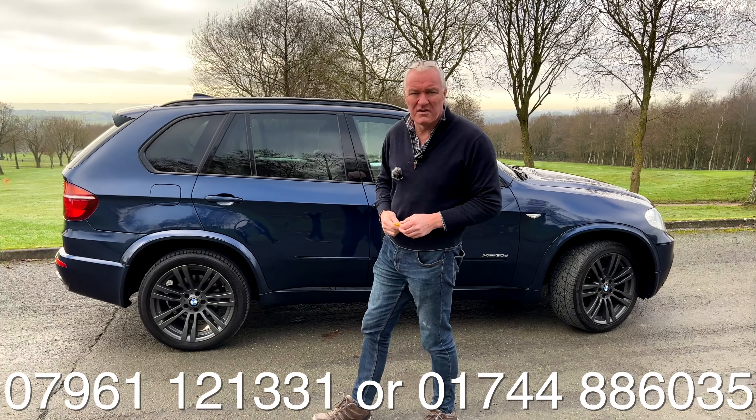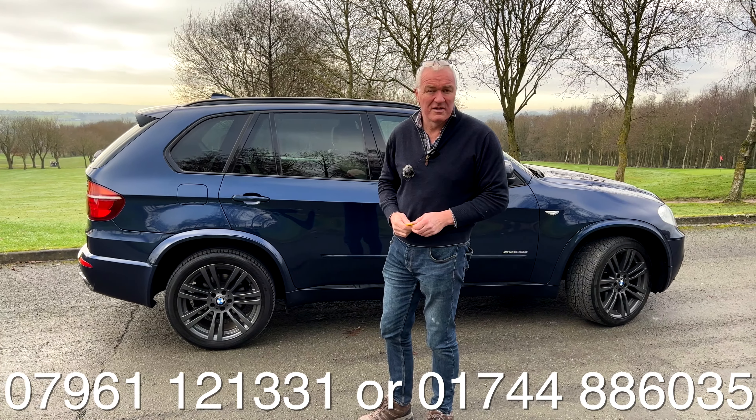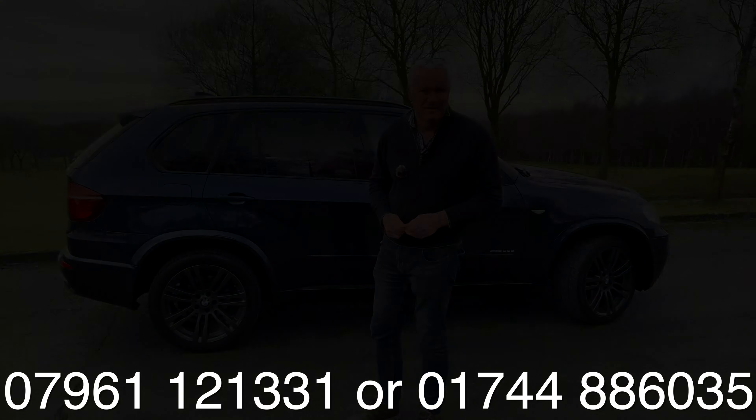Let's see what it looks like under the bonnet — and there it is. That's the three litre diesel unit mated to the automatic transmission.